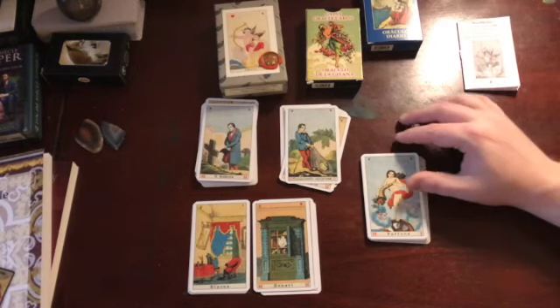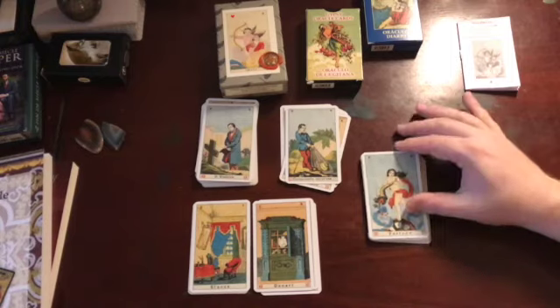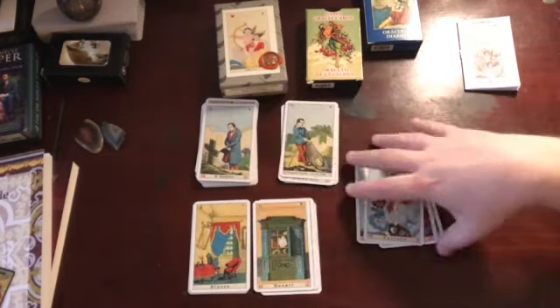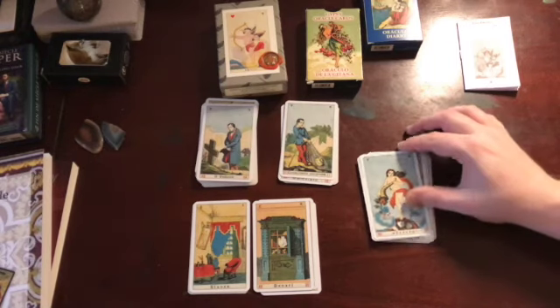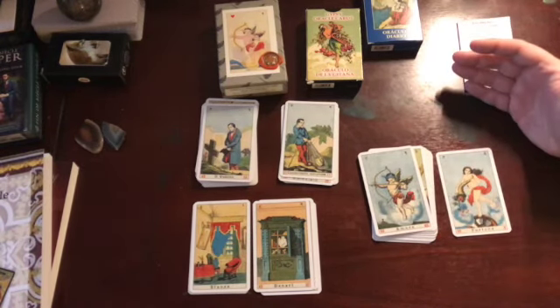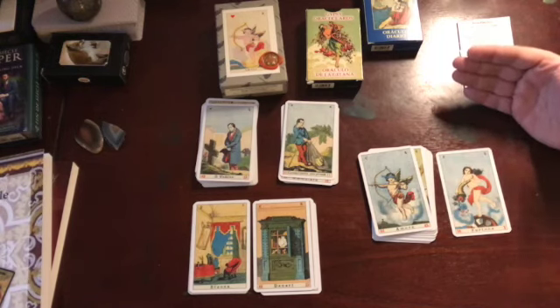Fortuna — it could be a state of being, a feeling, or an event. In a way it's a wild card because it really does depend on context, but it means fortune: that could mean money or it could mean luck. Amor — love is love. That may be physical love, romantic love, or just really wanting something.